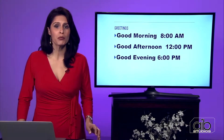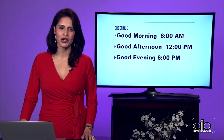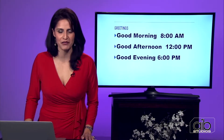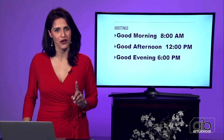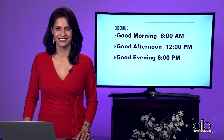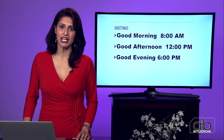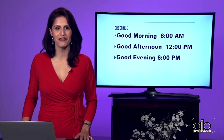Greetings are really important, whether you greet your family in the morning when you wake up, or a neighbor on the way to work, or in the evening when you're greeting your family when you've arrived home. There are three different greetings you can use and never go wrong. The first one is — repeat — good morning. Good morning. This is a great greeting to use in the morning when you wake up, around 8 a.m., around breakfast time.